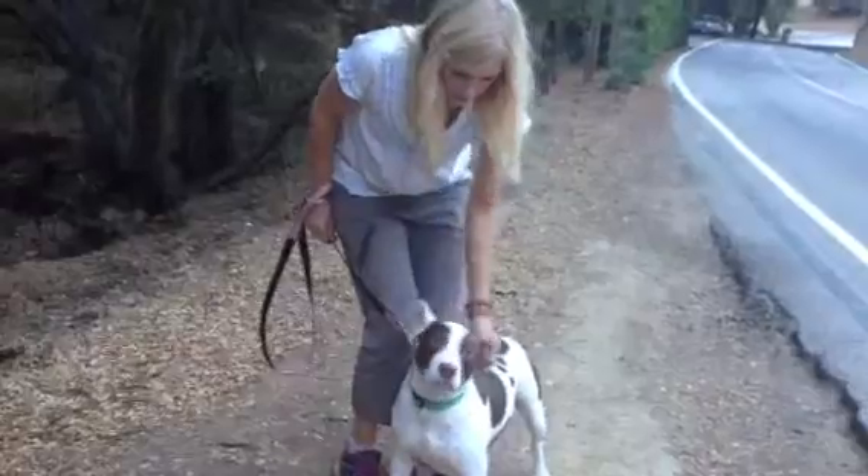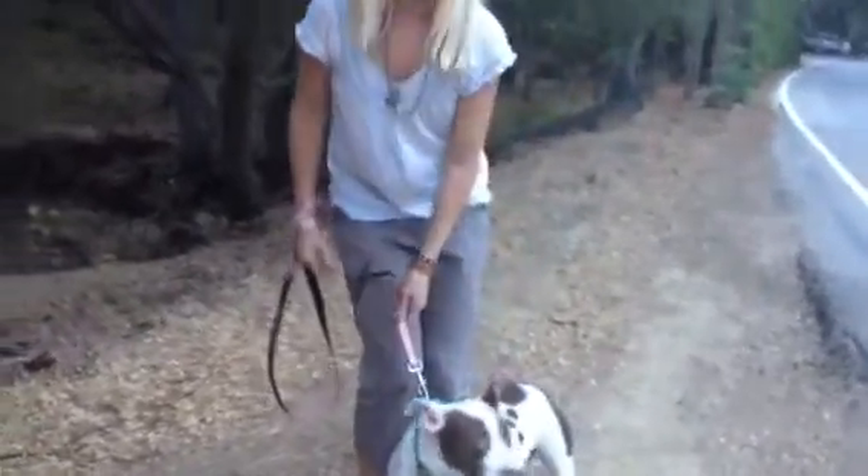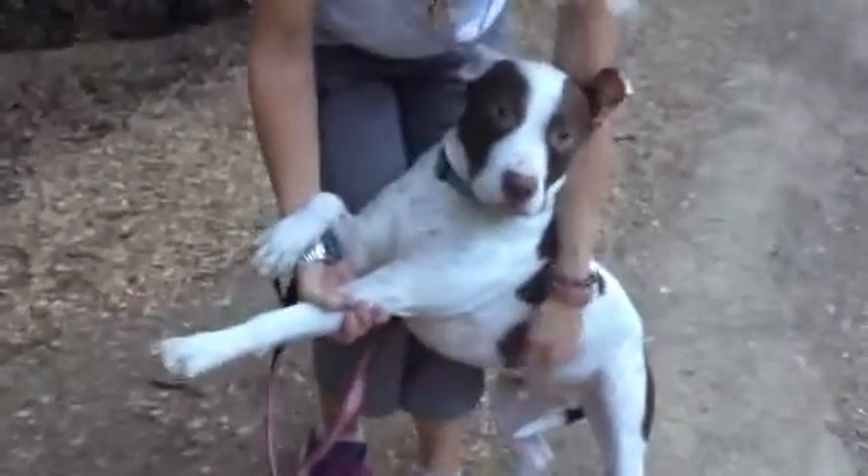And he's looking for a home. If you'd like to come meet him, give us a call. Check out Mac. He's a really good boy. Very sweet. He loves people a lot.